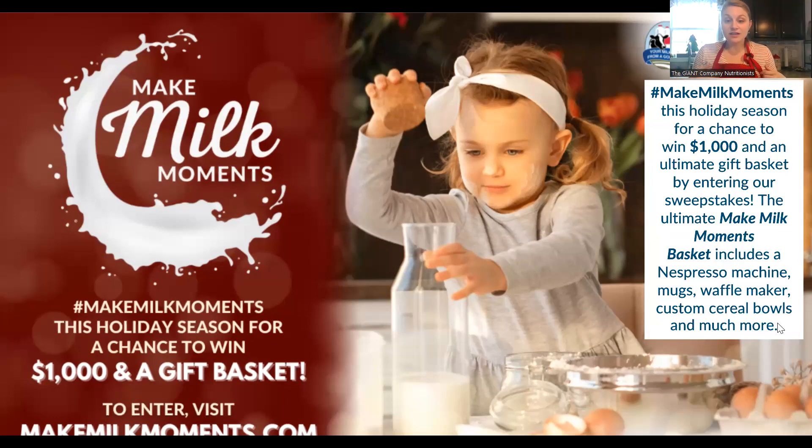I put on the side everything that a gift basket has: there's an espresso machine, mugs, waffle maker, cereal bowls, and more. That's a great gift. I put the link in this presentation, and as always you'll get the presentation later today so you can enter — it has all this great information about the contest. So thank you to the American Dairy Association for sponsoring our class today.